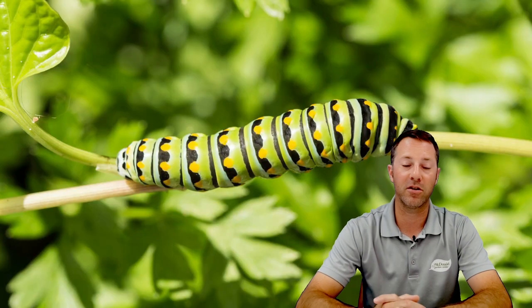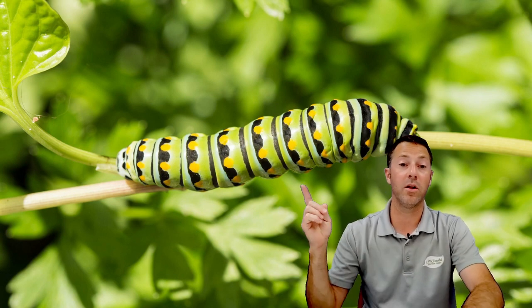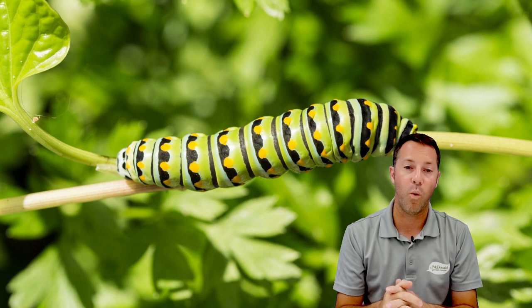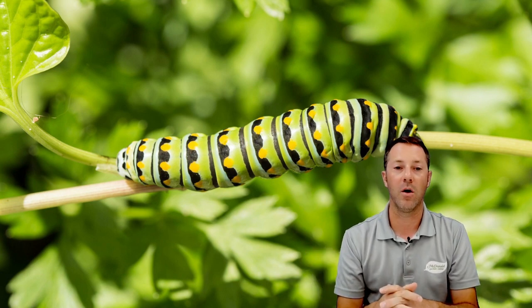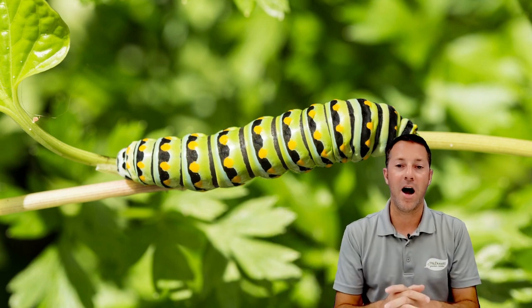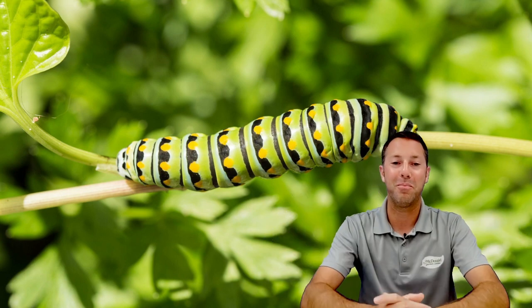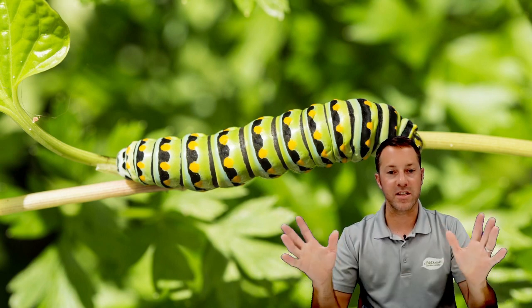There's the swallowtail caterpillar eating a little bit of parsley — a bit different from the monarch, but the swallowtail caterpillar will be kind of green with white-yellow dots and black stripes. Don't be afraid of them — they're not poisonous, there's nothing wrong with them, and they're eating your plants for a reason. You're supporting your pollinators, so it's a great thing.